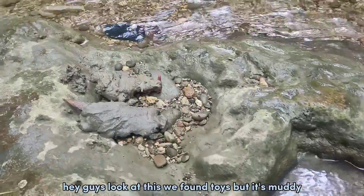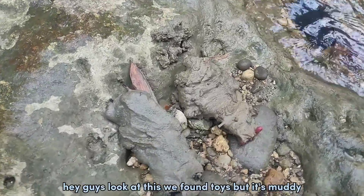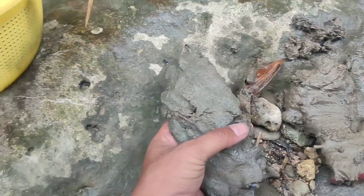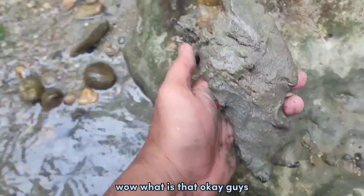Hey guys, look at this — we found toys but it's muddy. Wow, what is that? Okay guys, let's clean up!